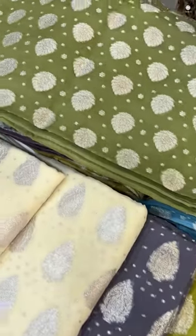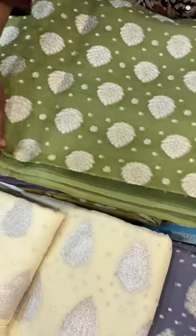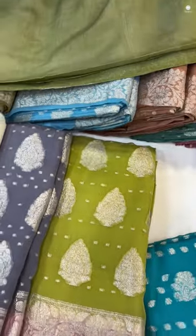The third variety is a bigger one. There are extra large cuts. There are several materials. All over buti with a border.